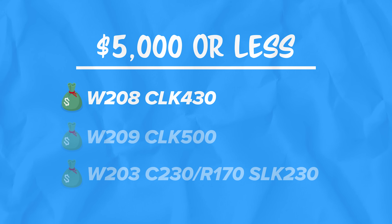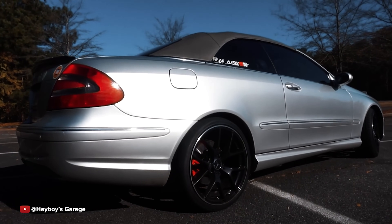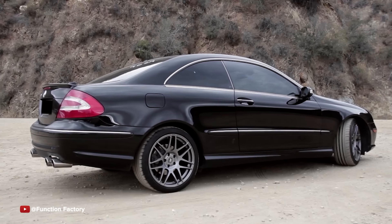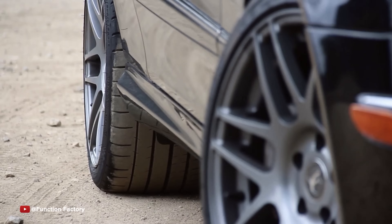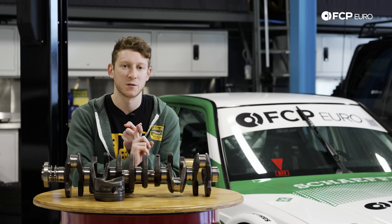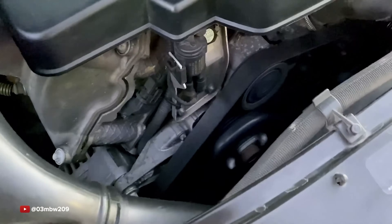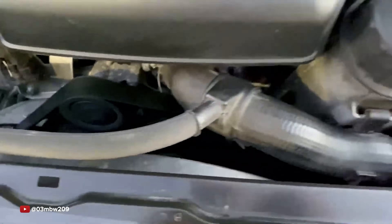Moving on from the W208 CLK 430 comes its younger brother — the W209 CLK 500. We're just shuffling forward one generation here, and it's basically the same blueprint the W208 had. It's also built on the C-Class platform as a two-door coupe, but the difference is we've moved from the W202 C-Class to the W203 C-Class. Parts availability is going to be awesome. It's the same tried and true recipe of the five-speed auto that just works, and an M113 V8 — this one's a five liter instead of the 4.3 in the CLK 430, so you get a little bit more power. Honestly, great place to spend your time.